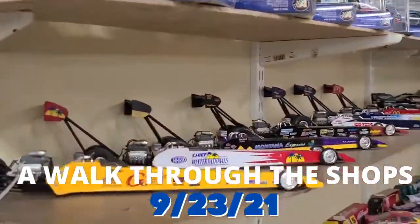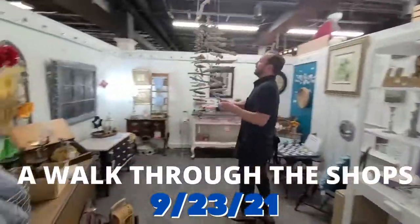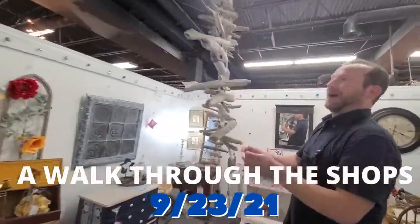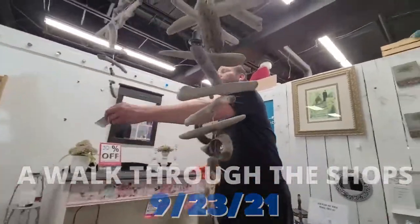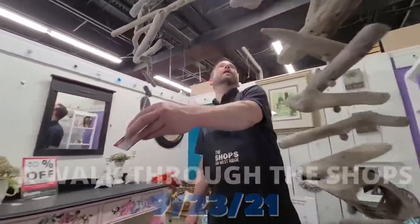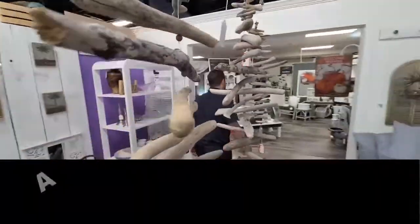Yankee Trader. Here we go. I said I'm going to come in here and show you what we got going on. I mean a statement piece to say the least. Whether you want one, or I say take the whole kit and caboodle and make a little statement at your house.